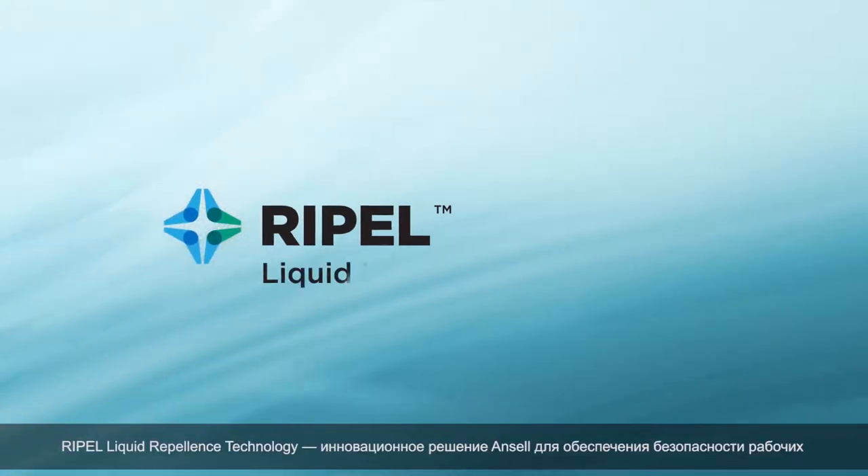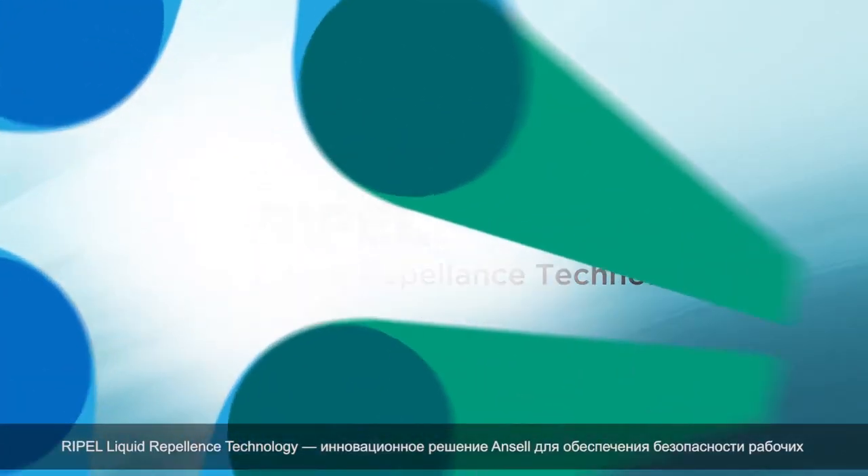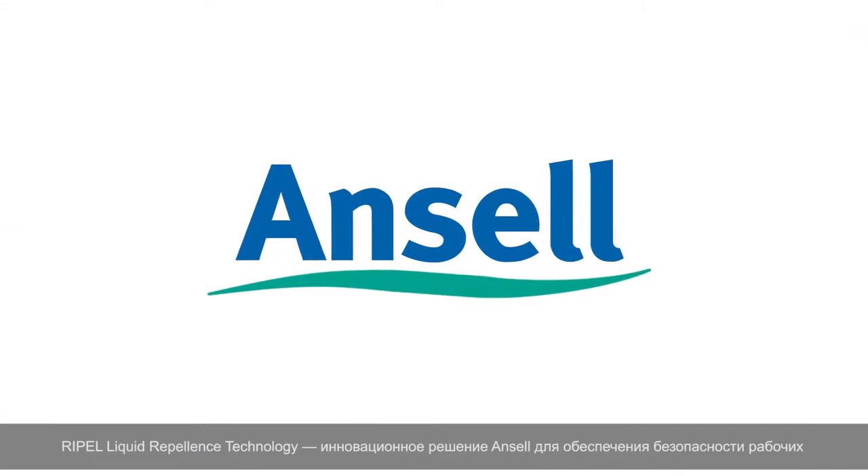Repel liquid repellent technology and Ancel worker experience innovation.